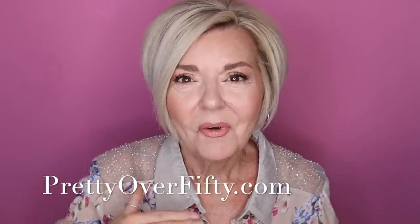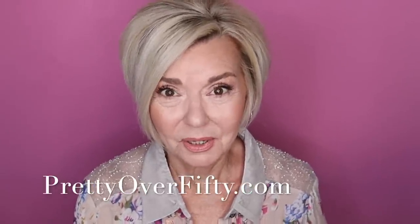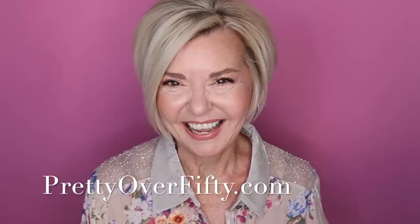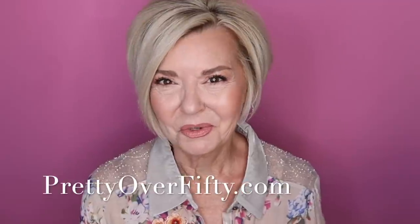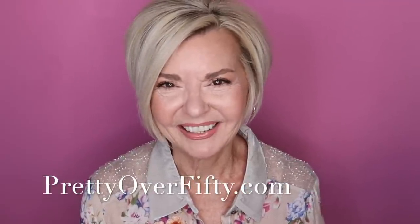It's very rarely that I find something that I like more than what I've been using. It's very rare that I find products that I really, really want to talk about. And that's what we're doing today. If you're new here, I'm so glad you stopped by. I hope you'll consider subscribing and make sure you click that notification bell so you don't miss any of my upcoming videos.